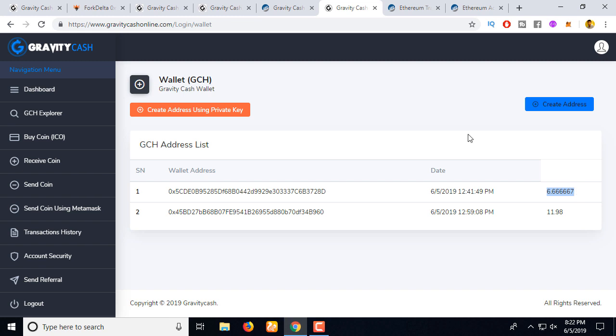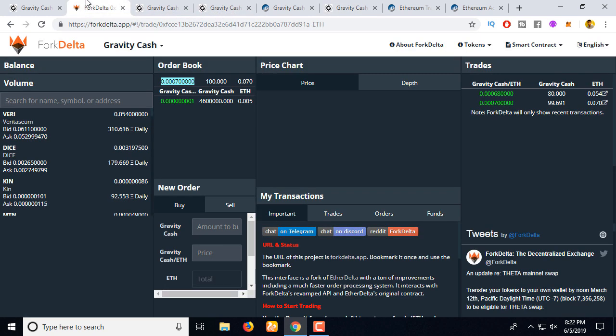That is how you can buy this coin from this site. Now let's see how to buy it from the Fork Delta exchange.